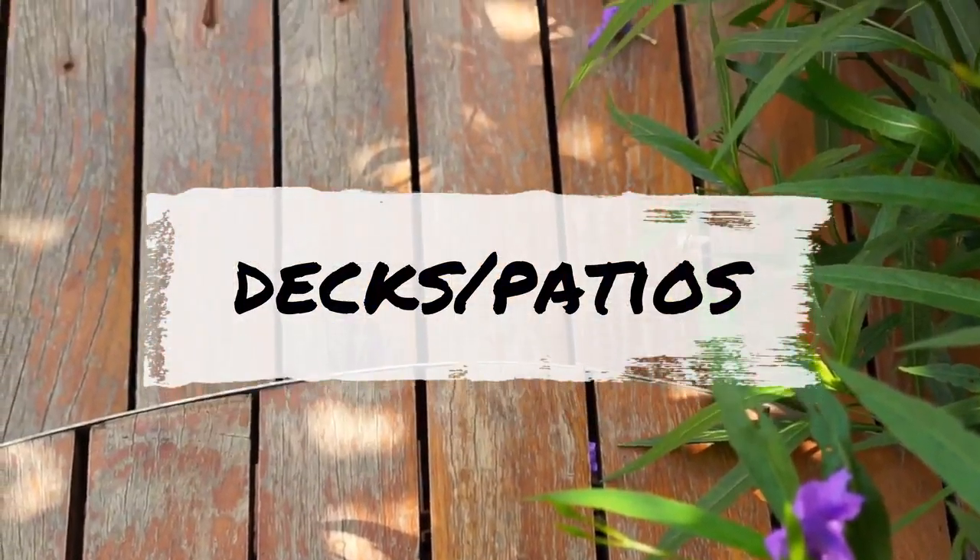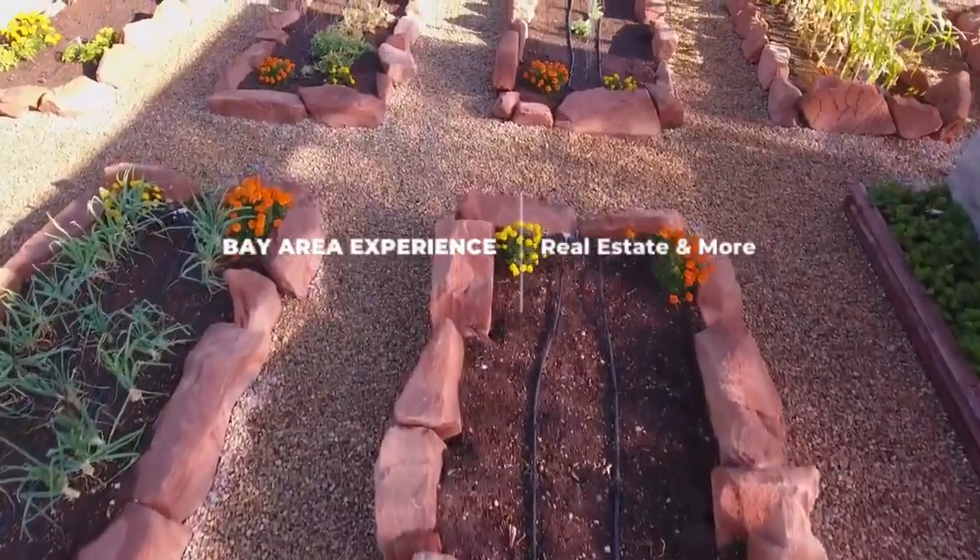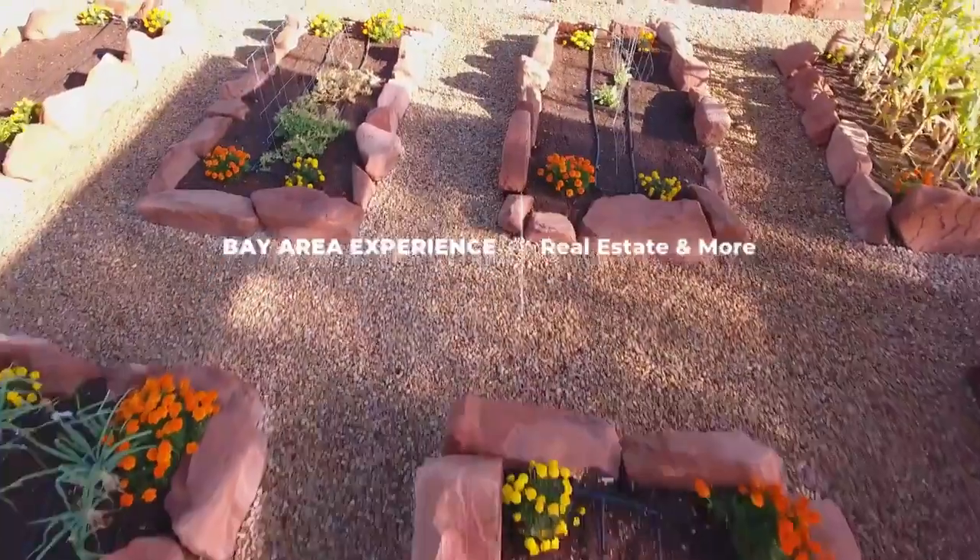Decks and patios can be repainted or refinished to make them pop on a resale. Lastly, try installing sand and rock on empty dirt lots that have no real point of focus.